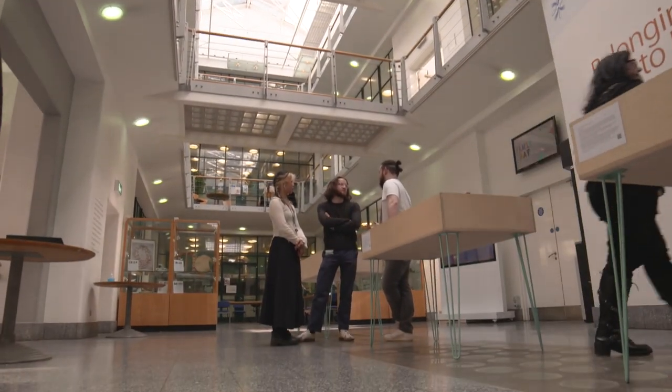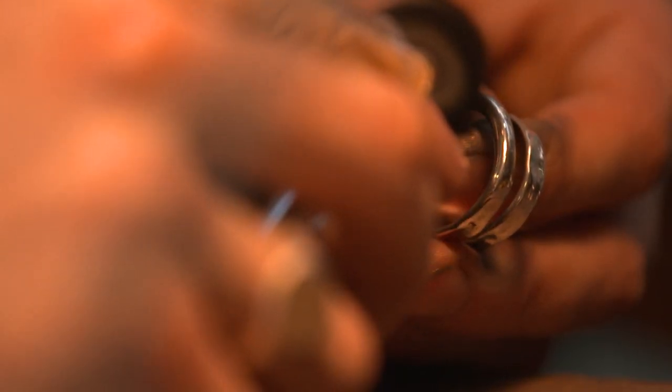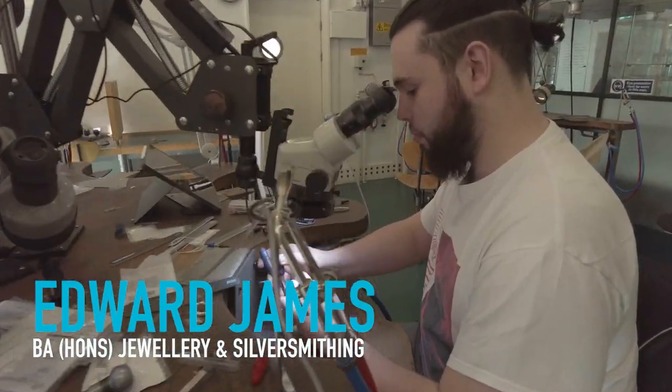I chose BCU because it's got the best facilities. My confidence has grown massively. I've learned so much about different areas — it's not just jewellery that you learn here. You also learn about business and interpersonal skills. I came knowing almost nothing about jewellery and now I'm starting to make my own pieces in precious metals and getting to that stage of selling.